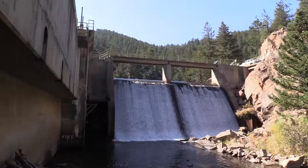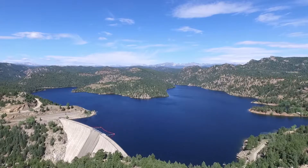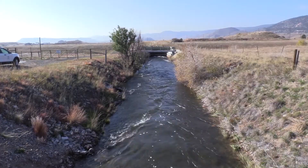Denver Water uses the dam to channel water from Gross Reservoir into the South Boulder Canal. The dam itself is in good condition. What we're going to be doing over the next six months is refurbishing five different gates here at the dam.